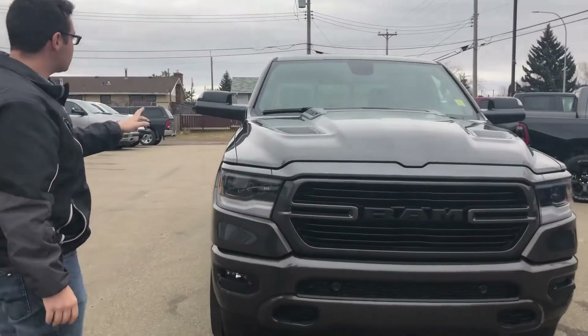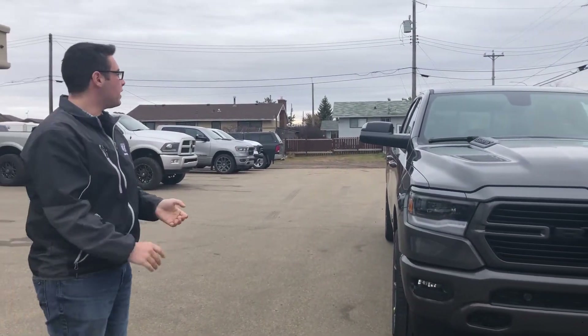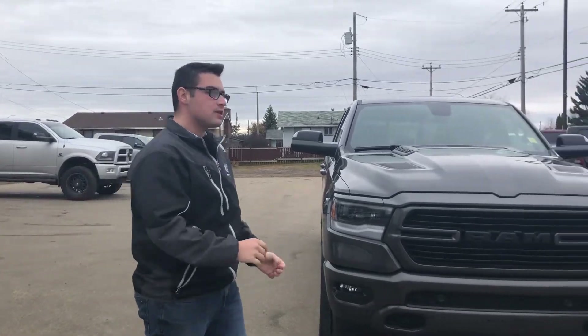Looking down the passenger side of the truck, there is no antenna, giving it a very clean body line — they moved that up to the roof. We'll go inside and check it out.